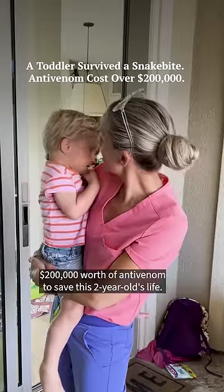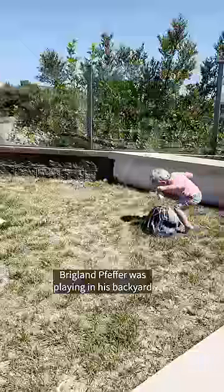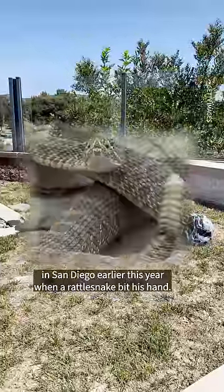It took more than $200,000 worth of antivenom to save this two-year-old's life. Briglin Pfeffer was playing in his backyard in San Diego earlier this year when a rattlesnake bit his hand.